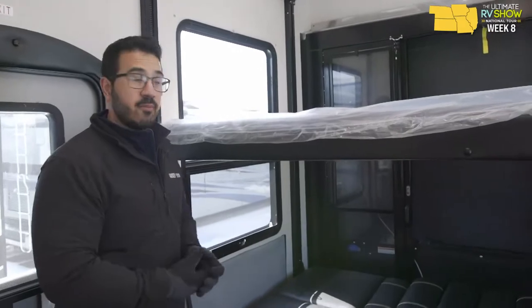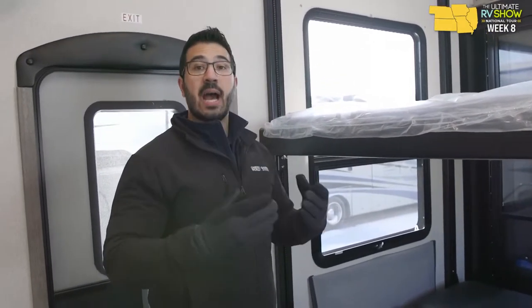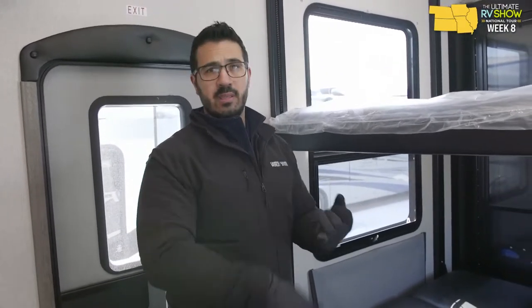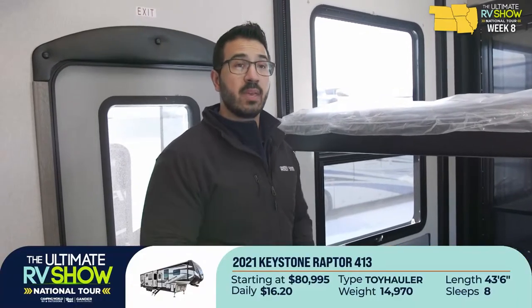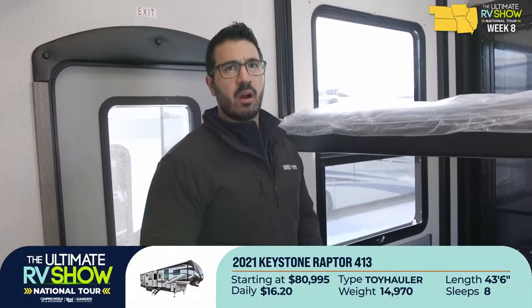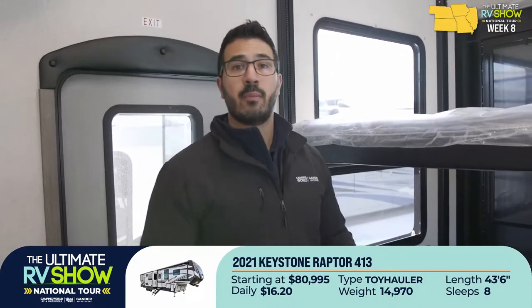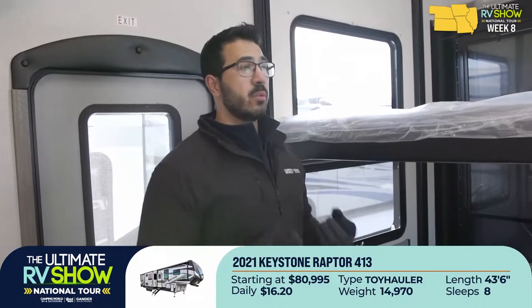You get what you pay for — the Raptor certainly isn't the least expensive, but you get top-end amenities with excellent pricing. This one sleeps eight, weighs just under 15,000 pounds dry, measures 43 feet 6 inches long, and is starting at under $81,000 — about $16.20 a day.